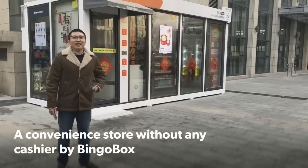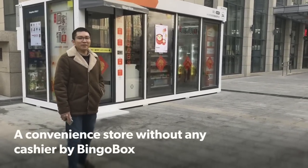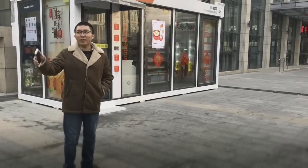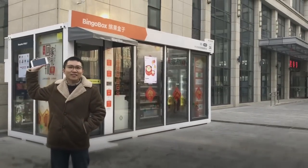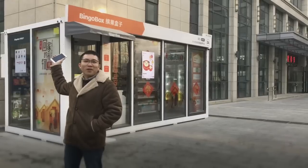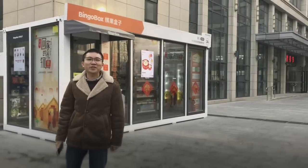Good afternoon from Beijing. I'm at the Menthoko District in Beijing, which is a newly developed area. You'll see a lot of new buildings. And of course, behind me is the Bingo Box — or in other words, what people call the autonomous convenience store.